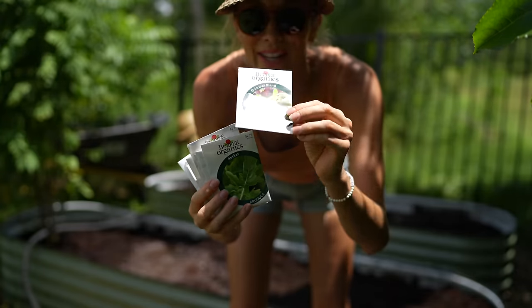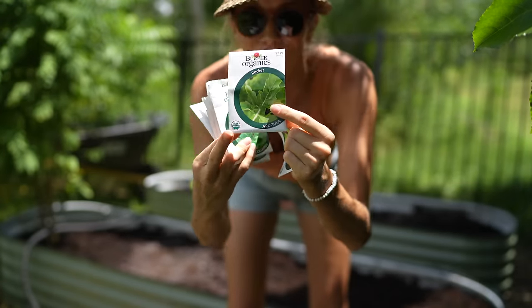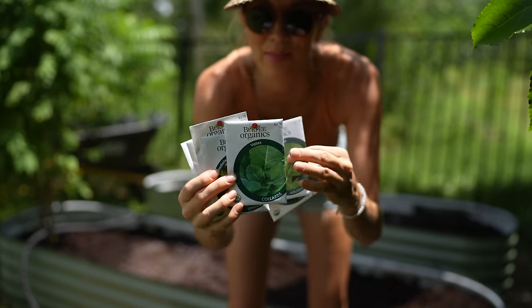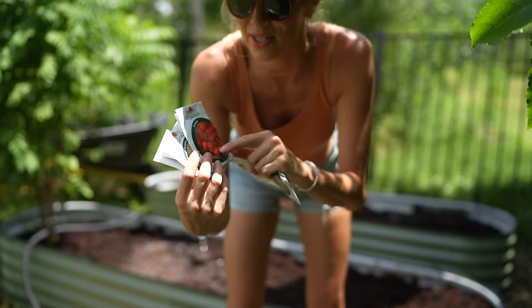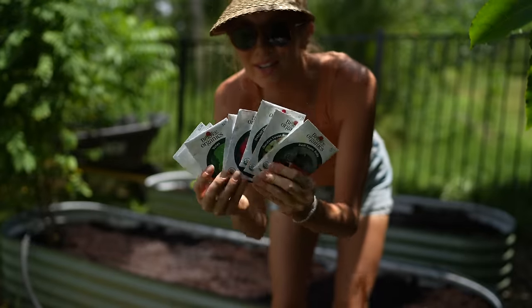We've got an organic gourmet lettuce blend, rocket or arugula, collards — we love to juice these, they're great for wraps — spinach, everybody loves a good spinach, sweetie cherry tomatoes, and beets. It's going to be good stuff. All organic.